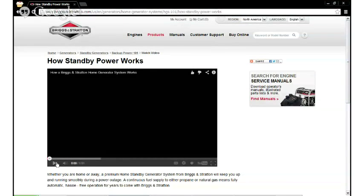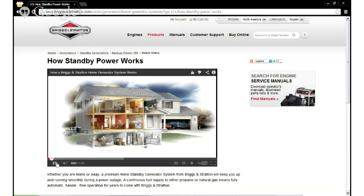We're going to show you a video now about how home standby generators work to give you a better idea about what we're talking about. Our assistant Erica will be bringing up that video momentarily.